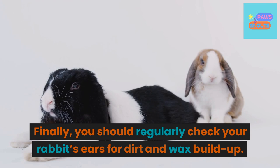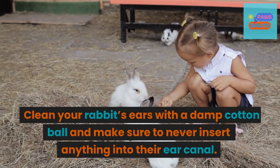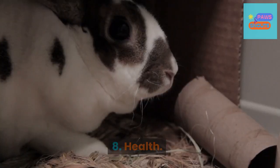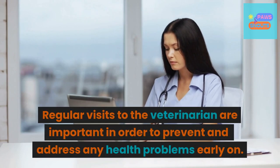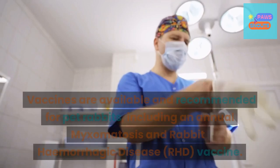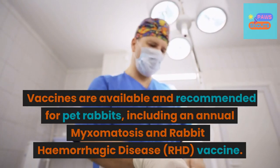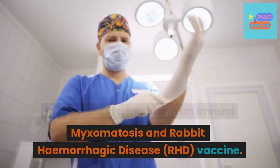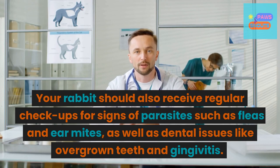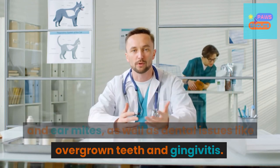Finally, you should regularly check your rabbit's ears for dirt and wax buildup. Clean your rabbit's ears with a damp cotton ball and make sure to never insert anything into their ear canal. 8. Health. Regular visits to the veterinarian are important in order to prevent and address any health problems early on. Vaccines are available and recommended for pet rabbits, including an annual myxomatosis and rabbit hemorrhagic disease vaccine. Your rabbit should also receive regular checkups for signs of parasites such as fleas and ear mites, as well as dental issues like overgrown teeth and gingivitis.